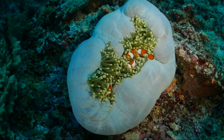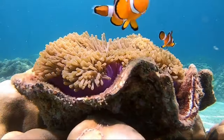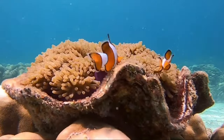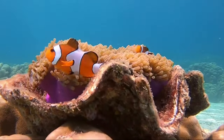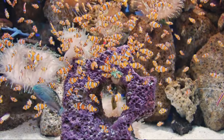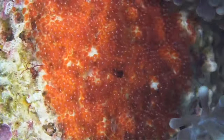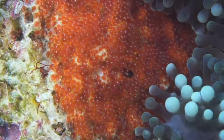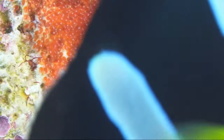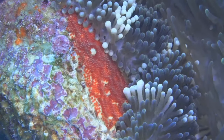Fact 3: Unique colors and patterns. Clownfish species come in a variety of colors and patterns, from the iconic orange and white stripes of the Ocellaris clownfish to the striking black and yellow appearance of Clark's clownfish. Each species has its own distinct coloration, making them easily recognizable. Fact 4: Vocal communication. Clownfish communicate with each other through a series of chirping and popping sounds, produced by grinding their teeth together, and used for maintaining territory, courtship, and warning of potential threats.